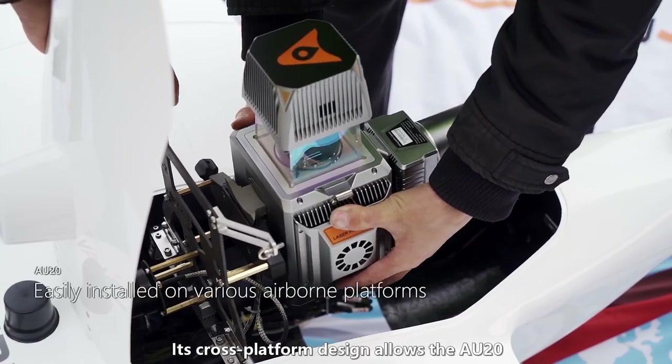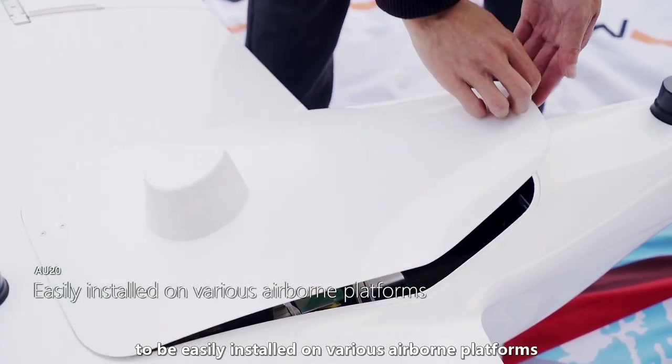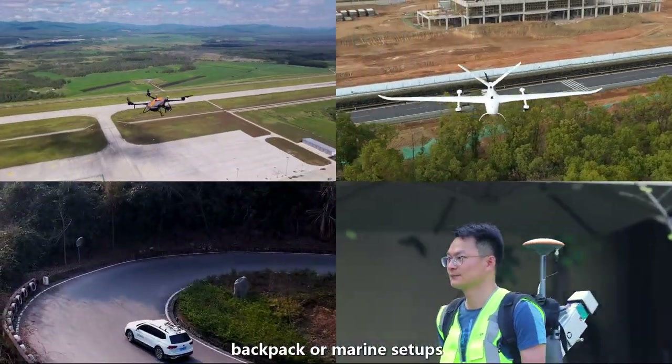Its cross-platform design allows the AU20 to be easily installed on various airborne platforms, and without any complicated calibrations, mounted to vehicle, backpack, or marine setups.